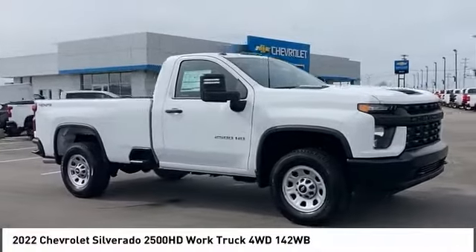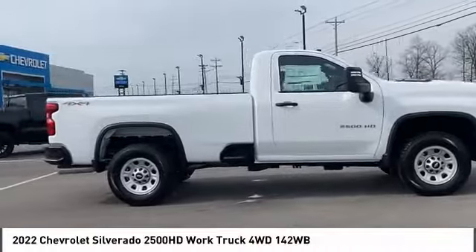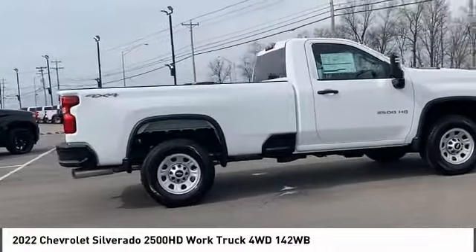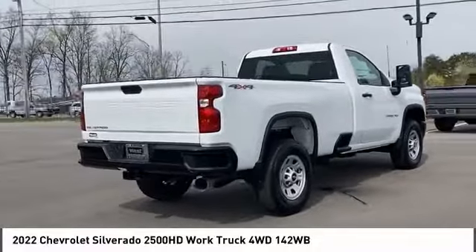Looking for the right vehicle? Check out the 2022 Silverado 2500 HD. This pickup truck pulls unlike any other. Here are some of this vehicle's great options.